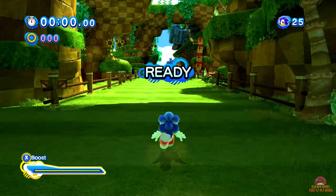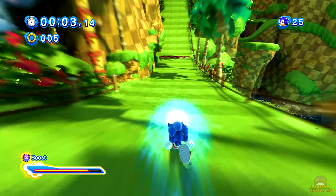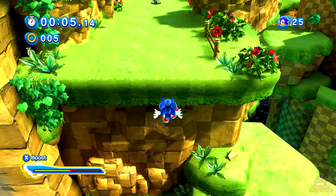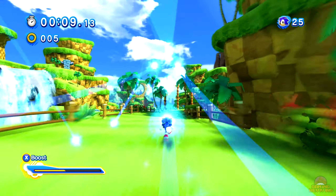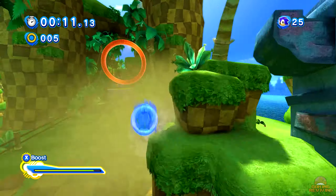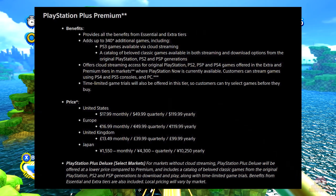Hey what's up guys, this is CallMeKnuckles from Gaming Reviving. Today I'm here with some PlayStation news and updates. On one of my previous discussion videos I talked about Sony's plans to revamp their PlayStation Plus subscription into three tiers, one of them being a premium tier for $18 a month or $120 a year.